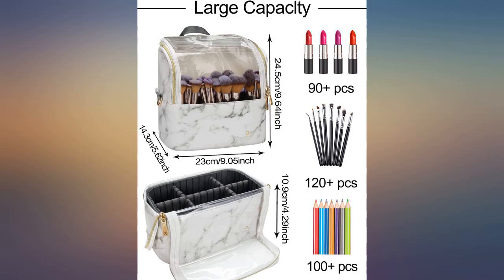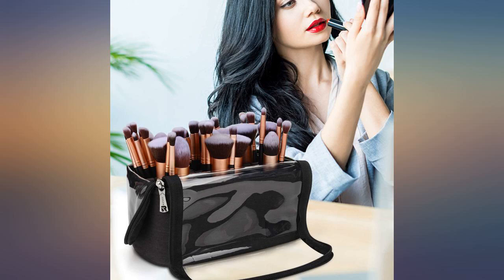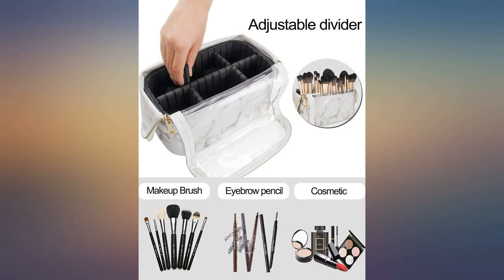I highly recommend. By far the best brush holder I've tried as a freelance professional makeup artist for 13 plus years. Stable base, has a strap for carrying, and has adjustable compartments. Always a win.